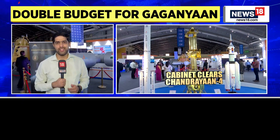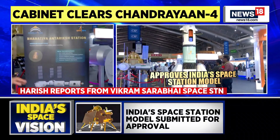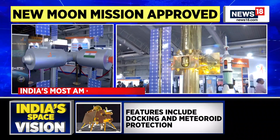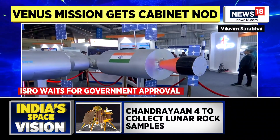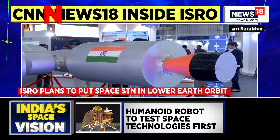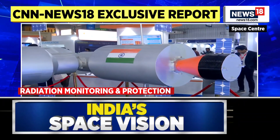One of India's most ambitious space projects is the Bharatiya Antariksha Station — India's space station — and this is the model that ISRO has displayed. This design model has already been submitted to the government, and ISRO is waiting for approval. By 2035, ISRO plans to put up this space station in low Earth orbit, and this will take place in multiple launches.